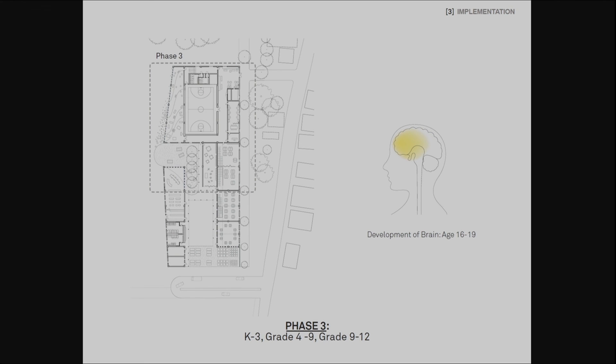Lastly, features for the high school students — including their classroom, the indoor gymnasium, and the library — will be built. These spaces are related to intellectual development, as the frontal lobe develops. Indeed, brains develop in the order of the sensory, the motor, and the cognitive, and we plan to deliver the construction of the school at the pace of a child's brain development.